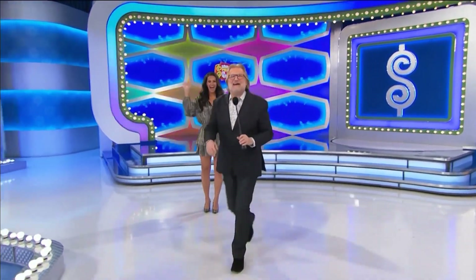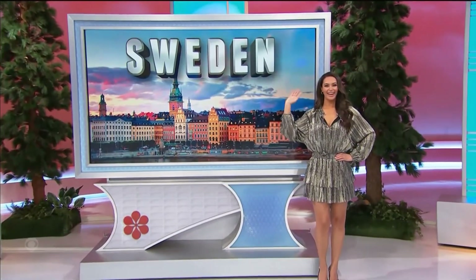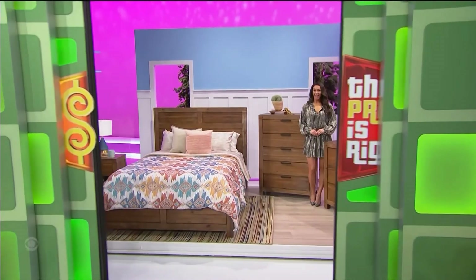Alexis Gobb, everybody! Say hi to my friend George. To gorgeous Sweden, you and a guest will fly round-trip coach, Los Angeles. Thank you, Alexis. This game is called Pushover, with your new bedroom.